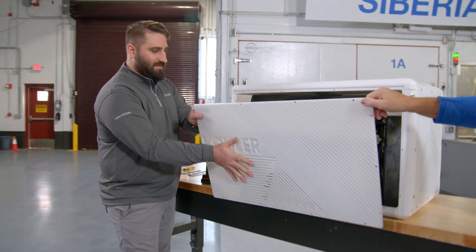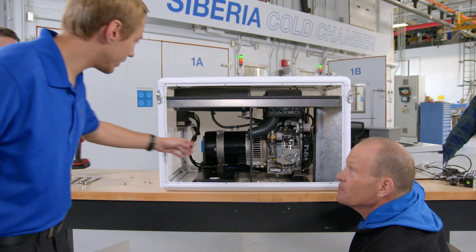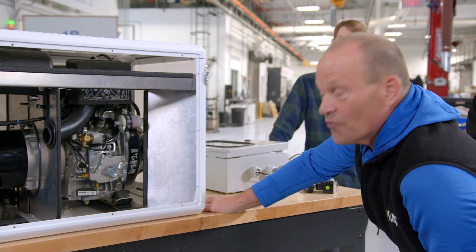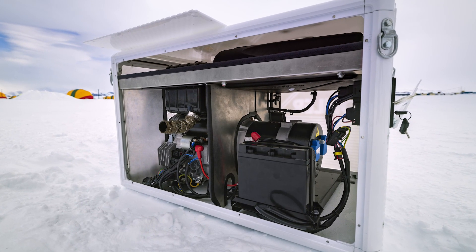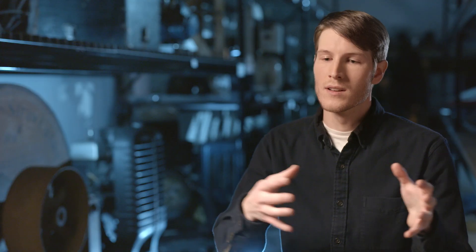Two engineers from Power Systems assisted in this project — both from integrating the engine and alternator into this new enclosure, and then looking at it from the enclosure perspective.